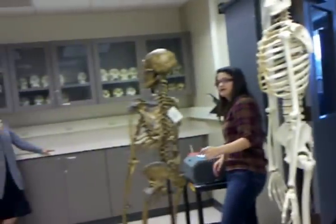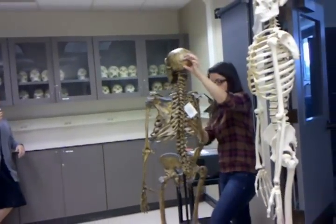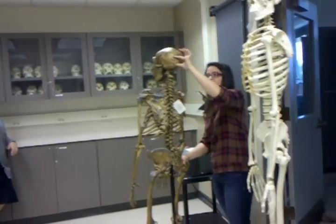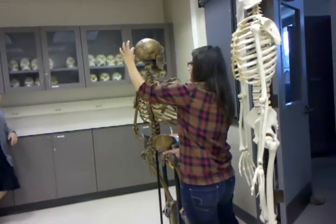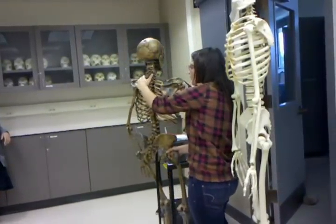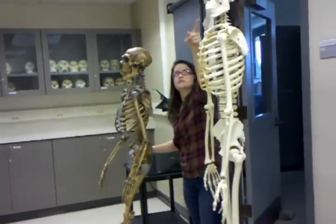They have that occipital bun in the back — and this is a really good example here. Do you see that bun right there? A huge area. He's got a low and sloping forehead, so his forehead is not present at all like we see in modern humans.